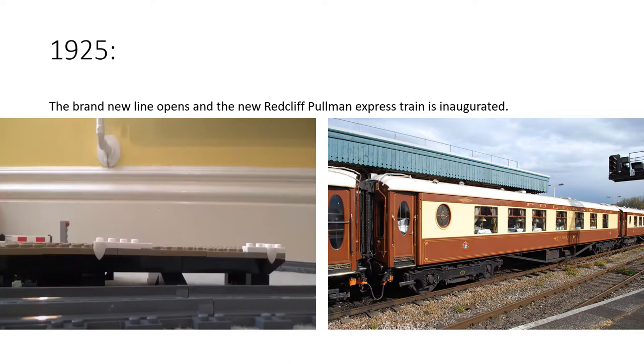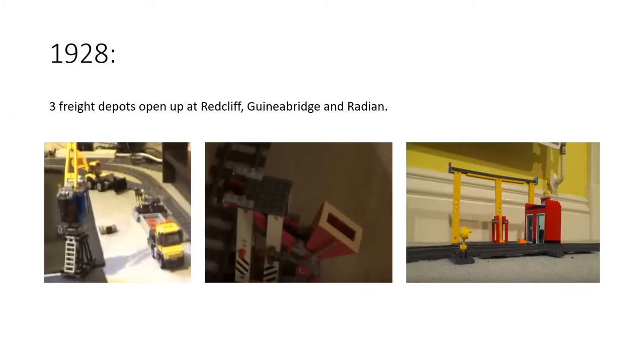In 1925, the brand new line opened and a brand new express train called the Red Cliff Pullman was inaugurated. It was a big express train that ran from London Liverpool Street via Red Cliff and Guinea Bridge, onwards up to Sheffield and Manchester. It no longer runs today, but we'll get back to that later.